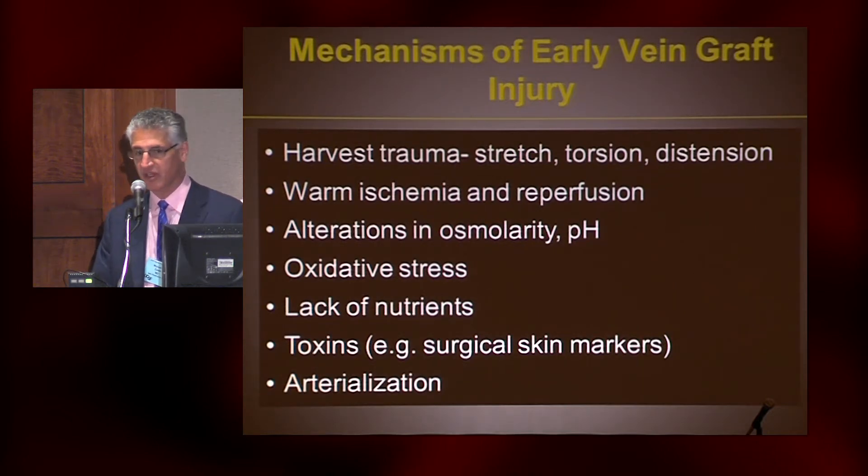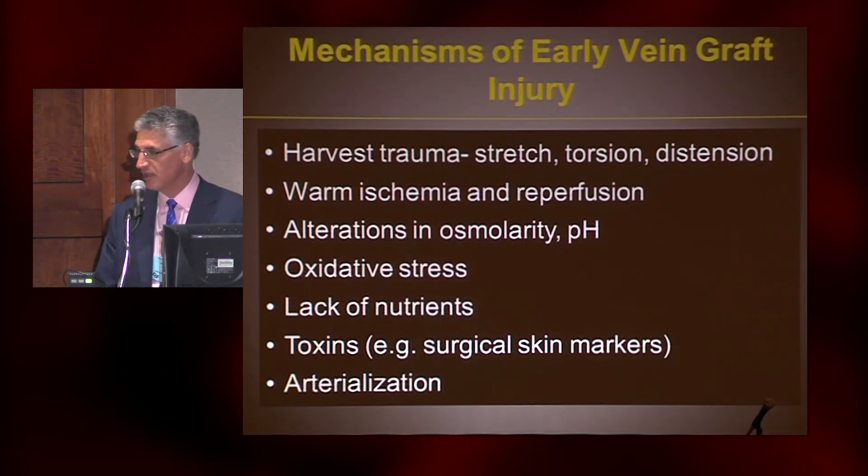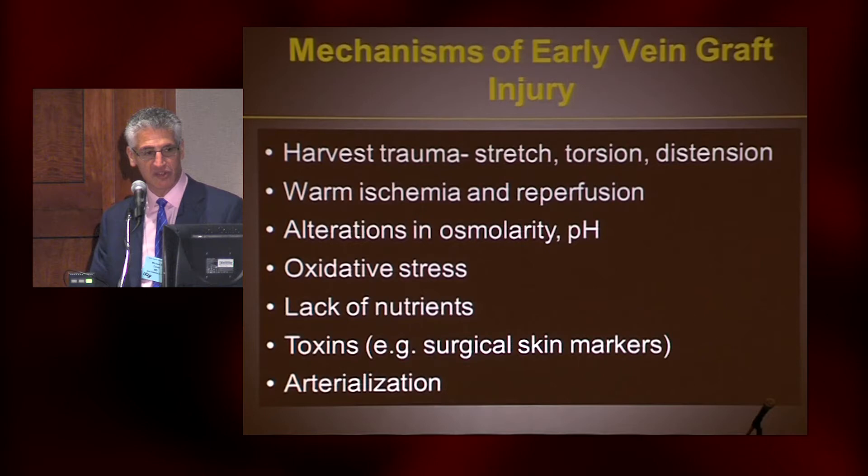It all starts at time zero, and we get to choose time zero in this operation. We're not dealing with a diseased conduit most of the time — we're dealing with a healthy vein. But these are the mechanisms of early vein graft injury: when we harvest a vein, we handle it, we stretch it, we put it under torsion, we distend it, sometimes we overpressurize it. It then undergoes some variable amount of warm ischemia and reperfusion. And then depending on the harvest solution, what we expose it to may differ in osmolarity and pH. All of this ischemia and stress produces reactive oxygen species. There may be a lack of nutrients to the conduit, and there may even be direct toxins — surgical skin markers, the most commonly used ones, are alcohol-based and directly toxic to the cells and tissue. And then finally, after all of that, we implant it into this turbulent, high-pressure environment.